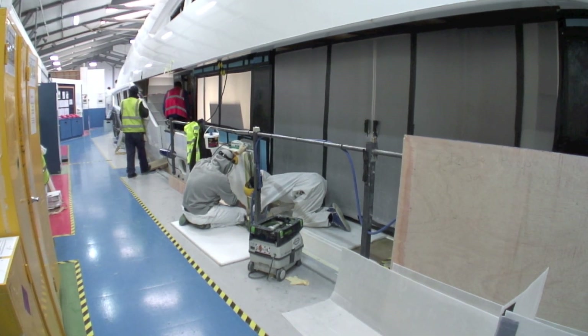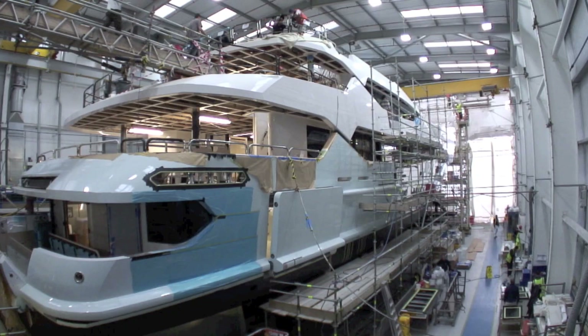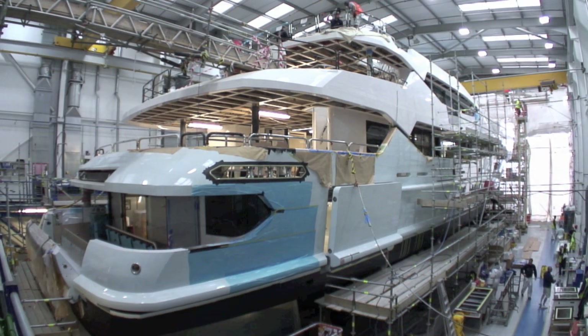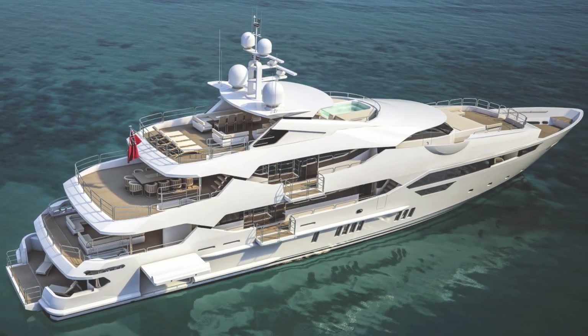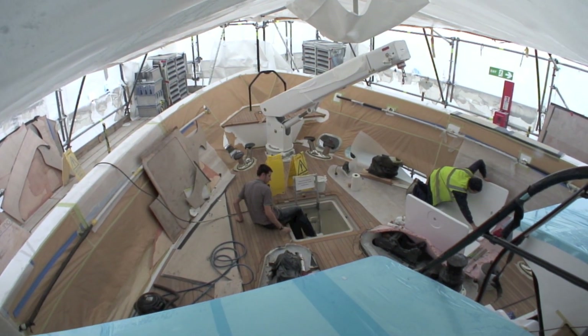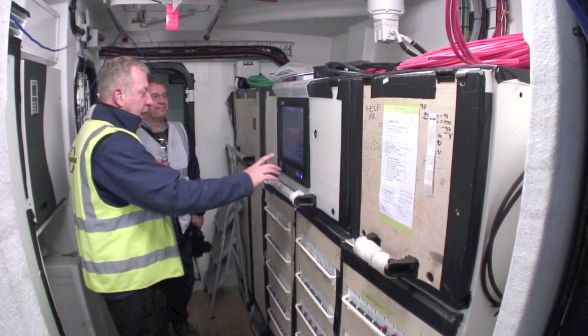In the largest of these halls, seen at the bottom left corner of this image, the company has spent the last two years building the new 47.5 metre 155 yacht. We were given a preview of this exciting new vessel at completion, and our guide for the day was a hands-on expert in super yacht construction.